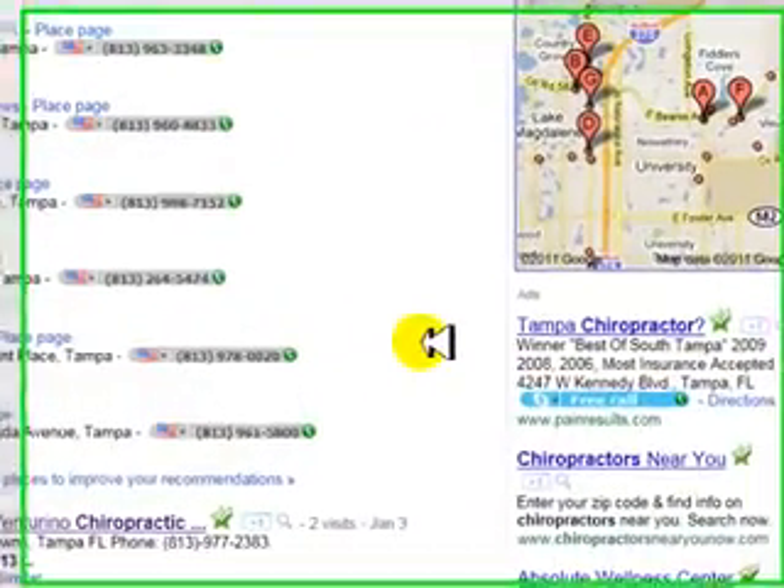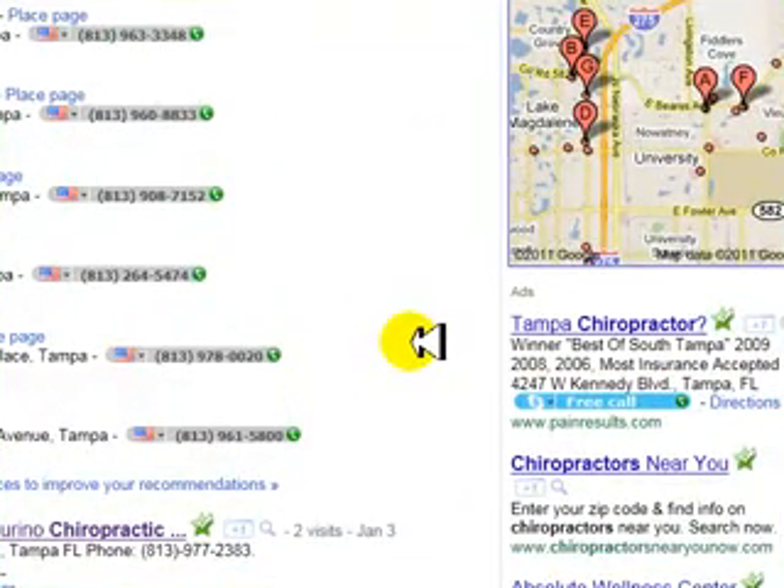Hi, this is Dr. Paul with Online Chiropractic Marketing Systems. Let me share with you how to increase your rankings for Google Places.